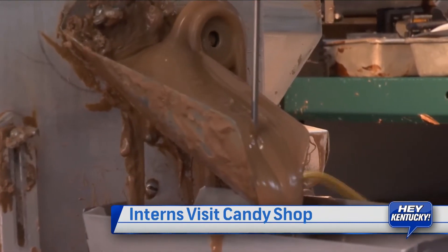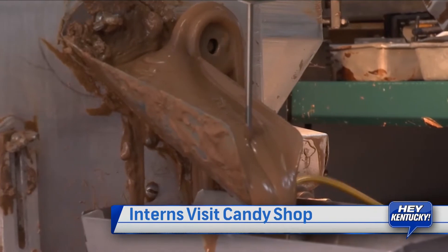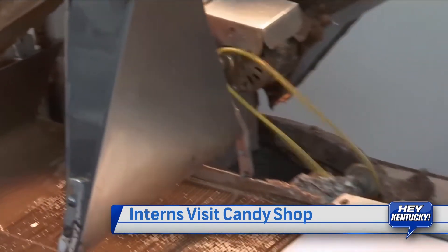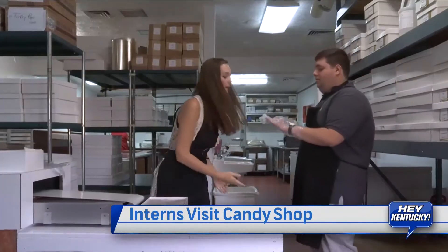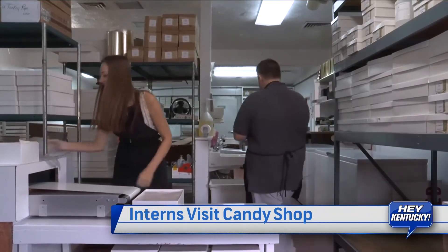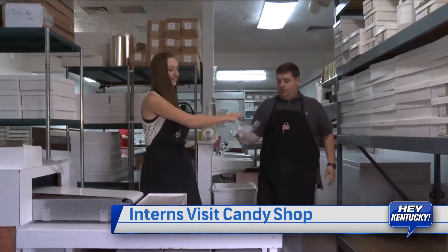All right Lisa, so what do we have going on right here? Today I'm going to teach you all how to make saddles, which are our version of the turtles. It's caramel and pecans covered in chocolate, and this is called an enrober. What it does is it takes solid chocolate and liquid chocolate together. On the very end is where you take the candy off and box it. I can't touch your gloves — I have to get new gloves. There you go. Thanks, partner.